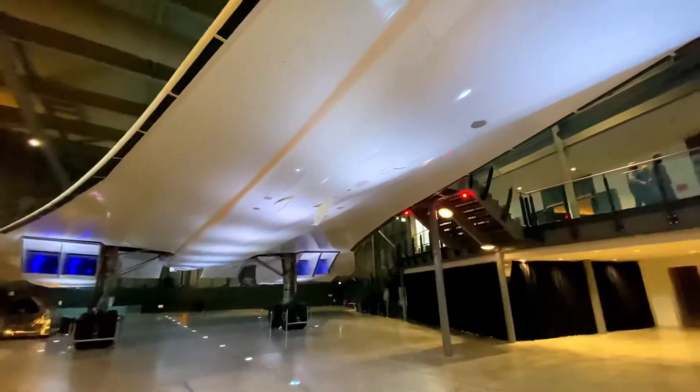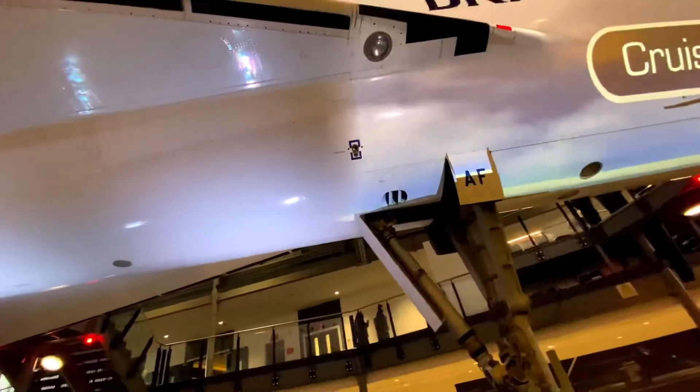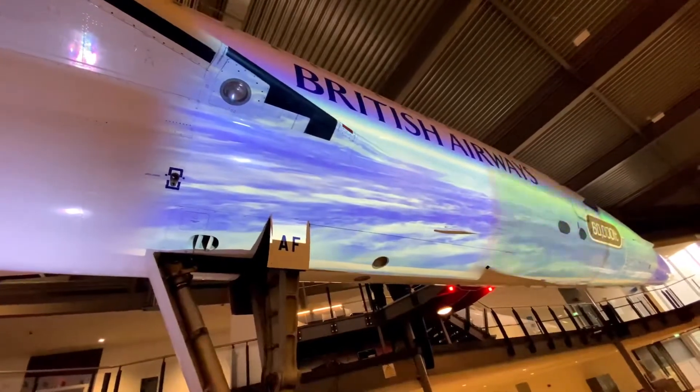Concorde cruised at Mach 2.02, or 1,350 miles per hour, up to 60,000 feet — just over 18 kilometres. Passengers could see the curvature of the Earth from their window.